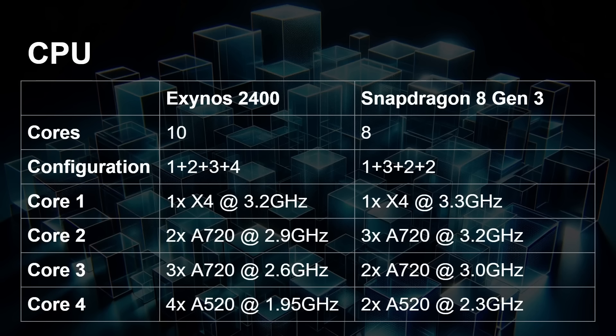The eight cores of the Snapdragon 8 Gen 3 are configured 1+3+2+2. You've got that Cortex-X4 core clocked slightly higher than the one in the Exynos at 3.3 GHz. Then three A720s at 3.2 GHz — that's clocked higher than the higher-clocked A720s in the Exynos at 2.9 GHz. Then two A720s at 3.0 GHz, so even the slower ones are actually faster than the faster ones in the Exynos 2400. So it's 1+3+2, giving five A720s but clocked much higher.